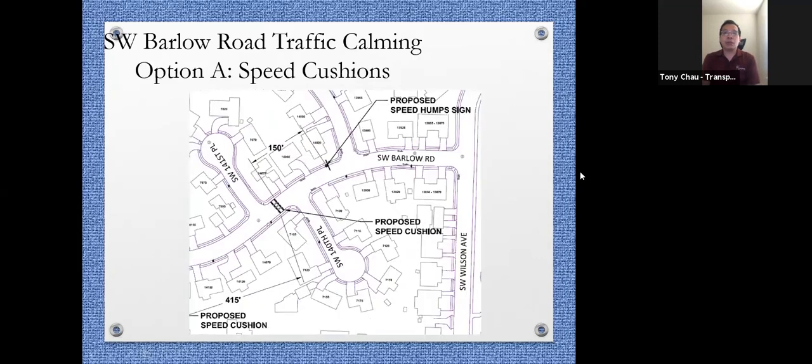Another 400 feet away, between 141st Place and 140th Place, you'll see the third speed cushion, stretching across the whole road. It'll be at 7105 Southwest 140th Place, near 14075 on Barlow Road. Heading further east, there'll be a speed hump sign facing westbound traffic at 14020 Southwest Barlow Road, which will get you to Wilson Avenue.